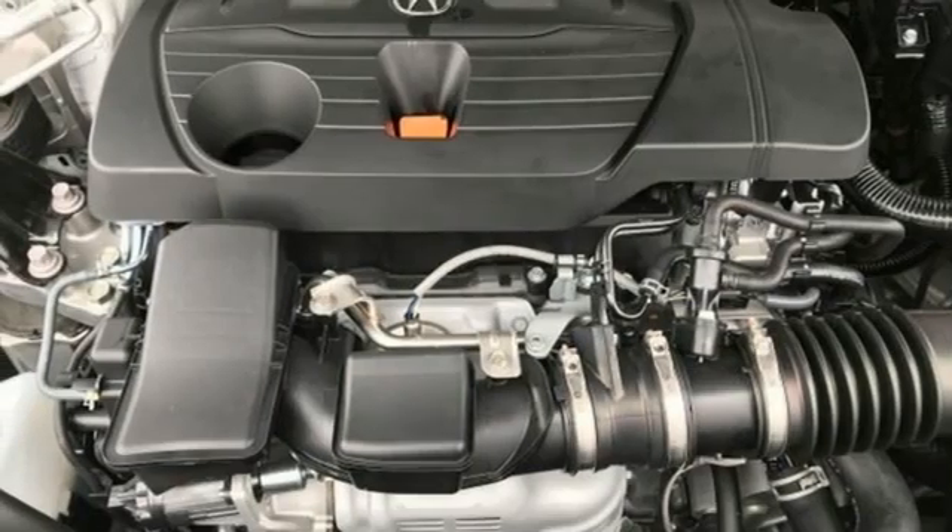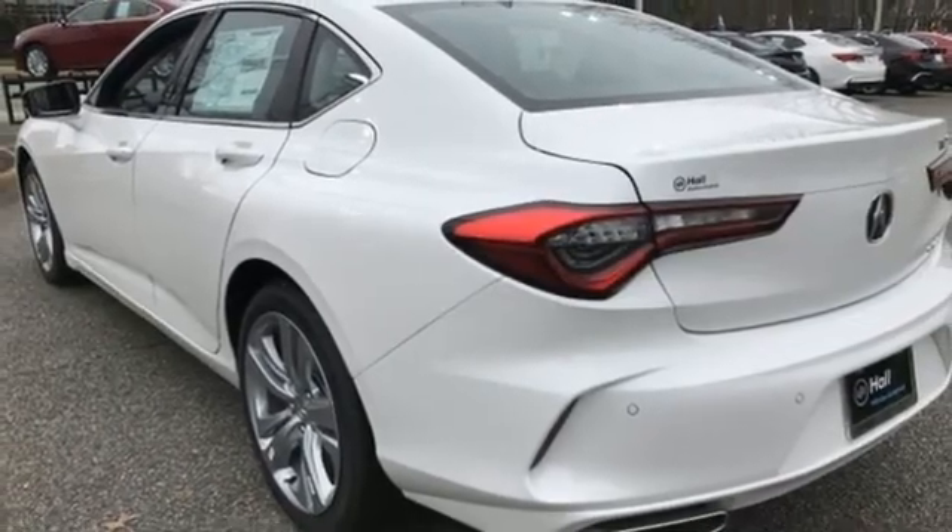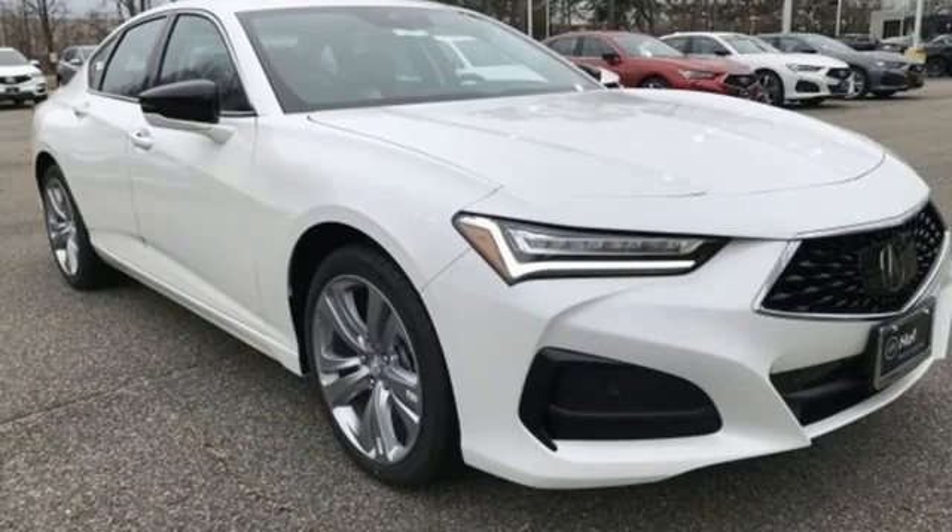Streaming audio, voice-activated climate controls, gas pressurized shocks, auto dimming rear view mirror, and automatic transmission.